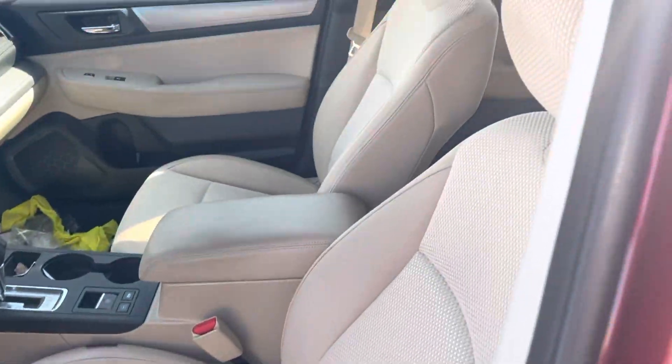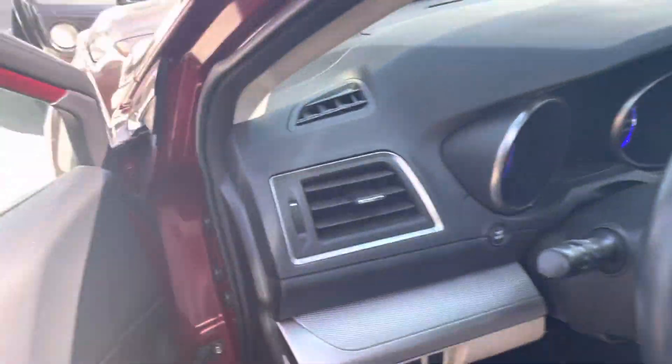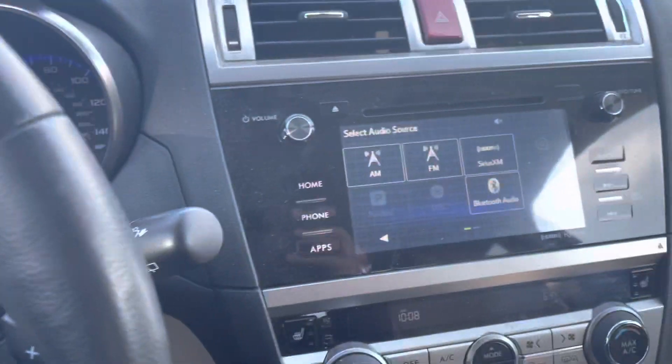The interior is very nice. It hasn't been detailed or cleaned out thoroughly yet, but it does have the warm ivory interior. And the best thing about this being a 2015 — it only has 38,000 miles on it, so very low mileage for its age.